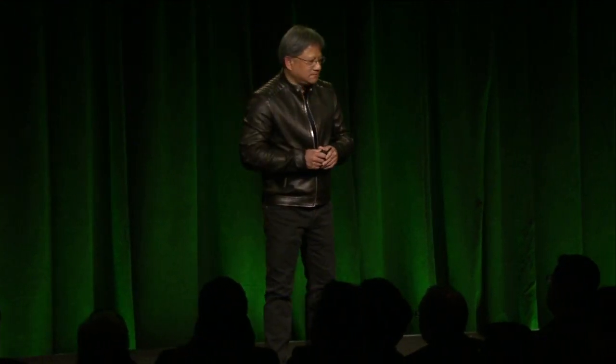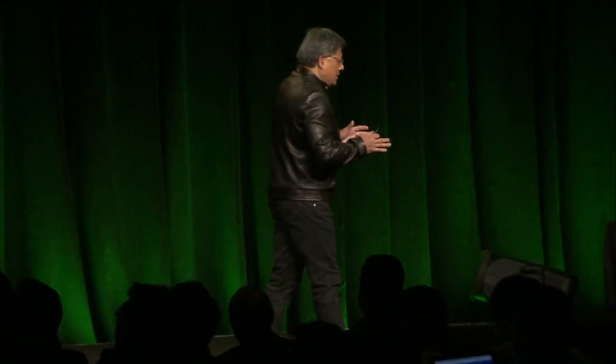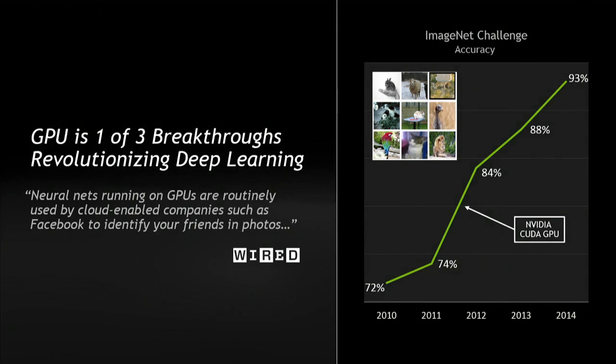Yann is over at Facebook now. Geoffrey is at Google. What's happened is they recognized that neural nets are, in fact, a wonderful technology. However, it didn't have the benefit of several things. Recently, there was an important paper that was written, and Wired picked it up.